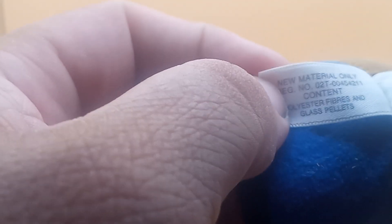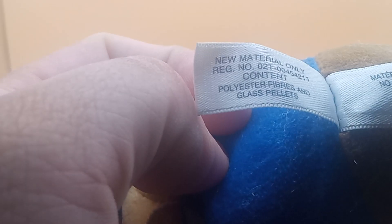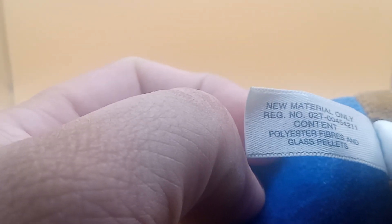I tried to find the year of it, but you can't find it, so we're going to look at the tag together and see where we can find it. It says manufactured — nope, doesn't say it on there — new material only.